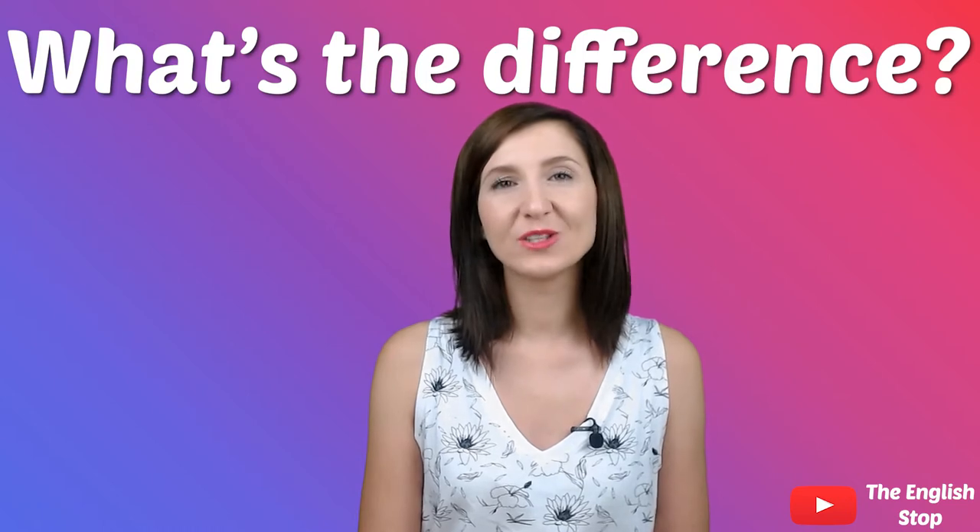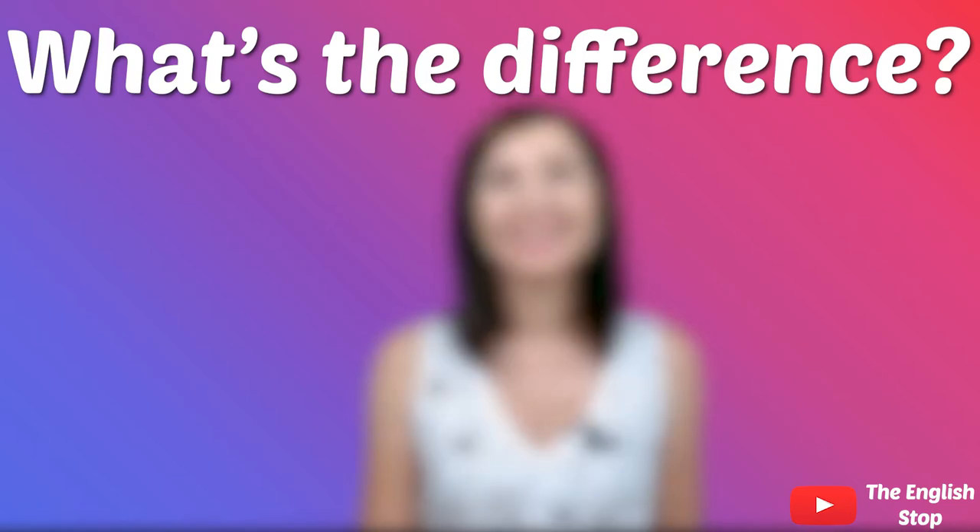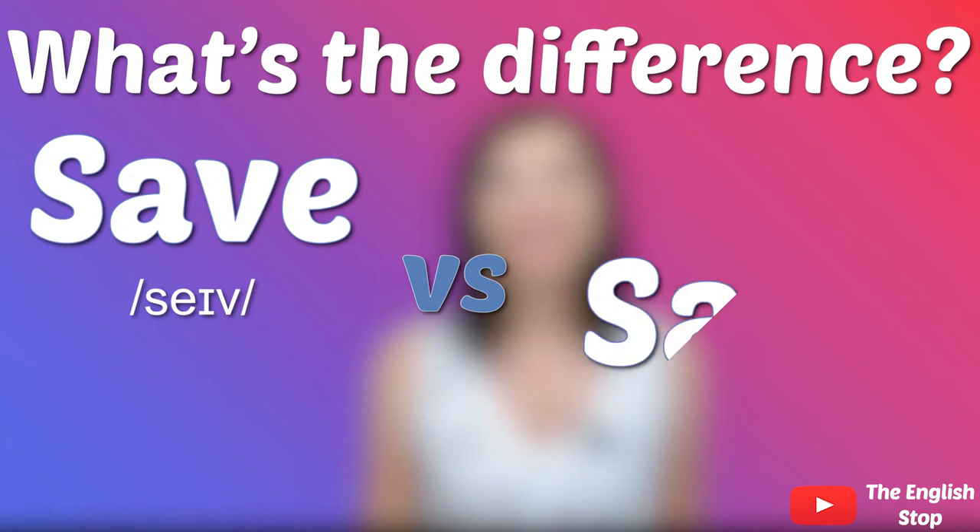Hi everyone! Welcome aboard! In today's series What's the Difference, we're going to see the difference between SAVE vs SAFE.